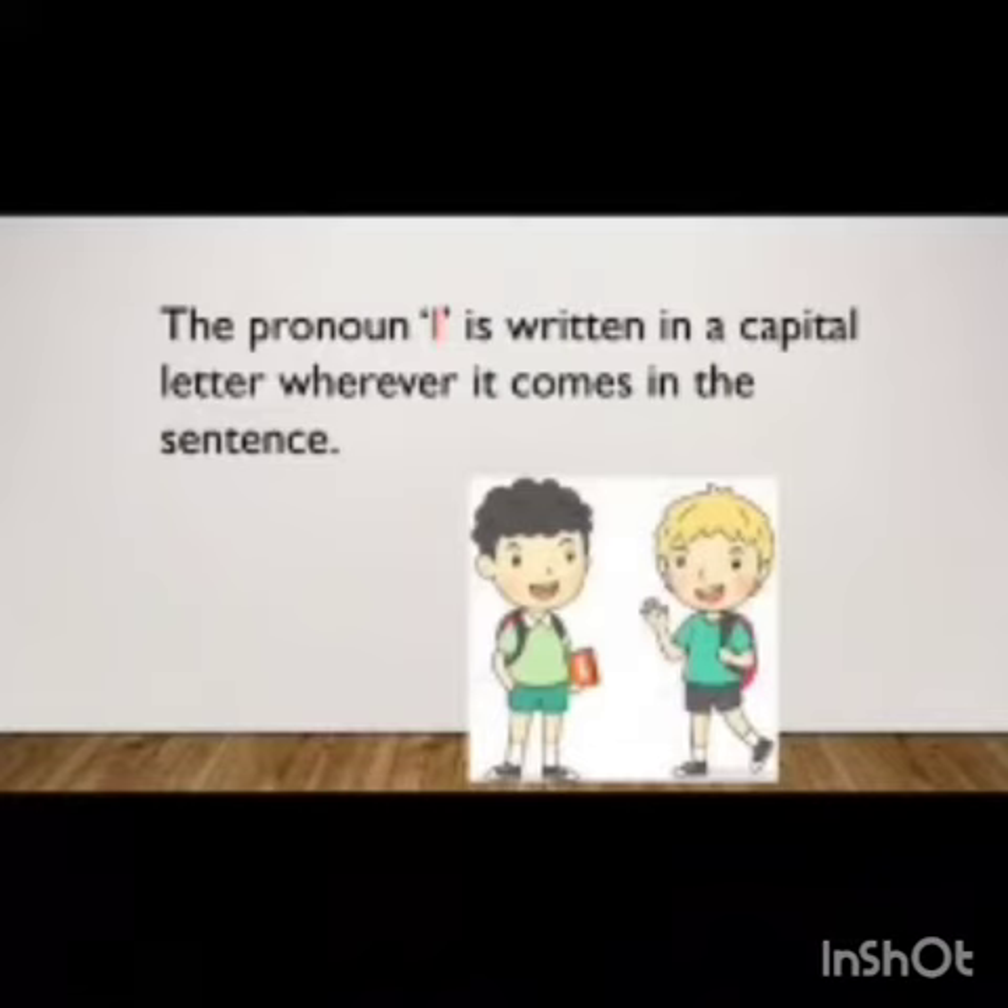We are going to study about pronouns later. Right now, just remember I is written in a capital letter wherever it comes in a sentence. Let's see an example: 'Ravi and I are friends.' In this sentence, even though I is coming in between the sentence, it is still written in capital letter. Why? Because it is the rule that wherever we see I, it will be capital.